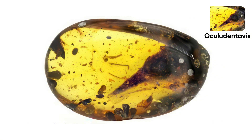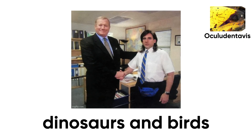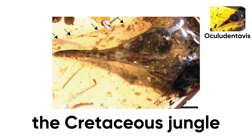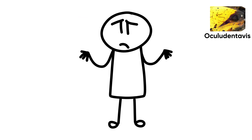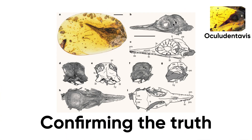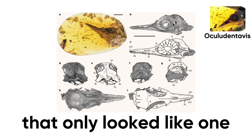The fossil was stunning — a delicate dome, huge eyes, and jaws lined with tiny teeth. It looked like evolution's perfect handshake between dinosaurs and birds, the moment reptiles sprouted feathers and took flight. Scientists pictured it darting through the Cretaceous jungle like a prehistoric hummingbird hunting insects mid-air. But the dream didn't last — scans revealed those eyes and jaws looked more like a lizard's. Then a second fossil appeared in 2021, confirming the truth: Oculudentavis wasn't a dinosaur at all, but a tiny ancient lizard that only looked like one.